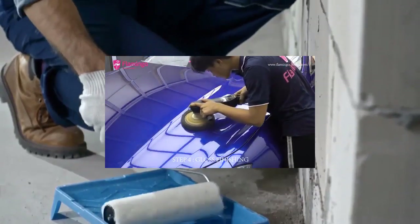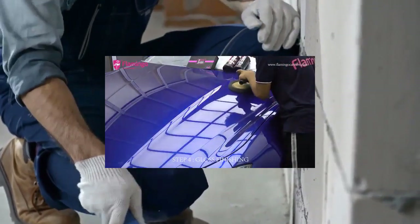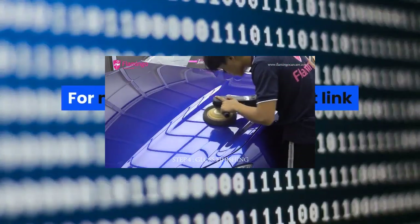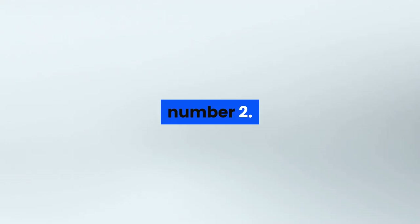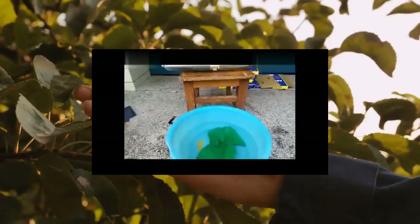946 milliliters large volume car polish wax, rubbing compound, polishing glaze, premium coating film liquid, auto paint paste, scratch removal. For more information, product link in the description box.